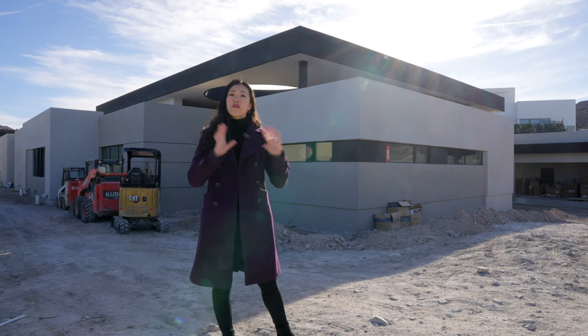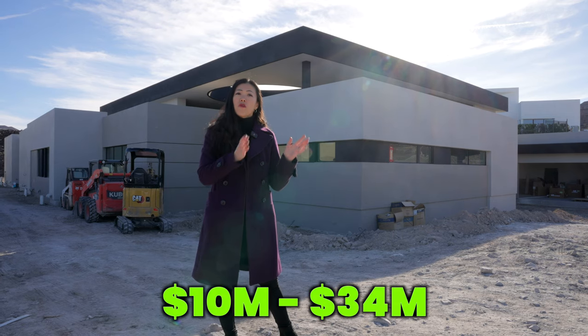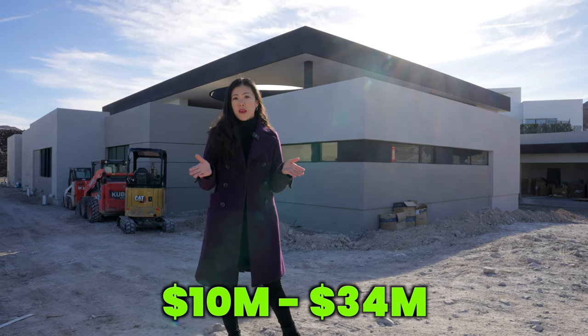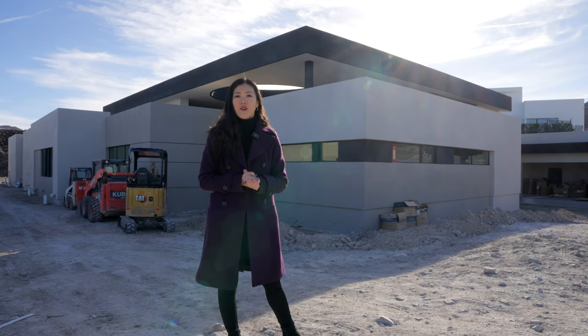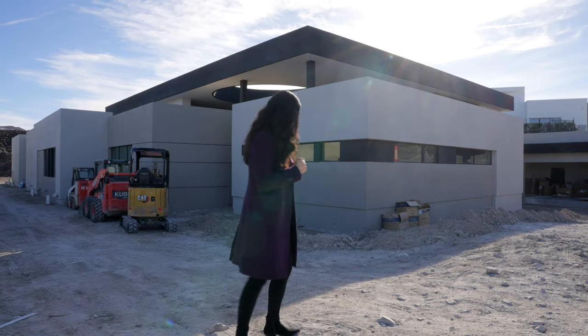All the homes surrounding you on Dragon Peak, this particular neighborhood, have homes ranging from $10 million all the way to $34 million. So just keep that in mind when you're considering a full custom home like this one called Oculus. Now let's go through the front door.